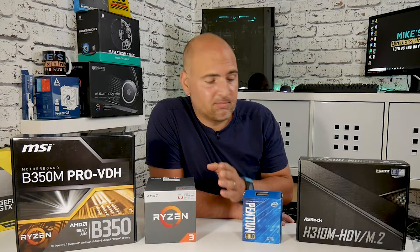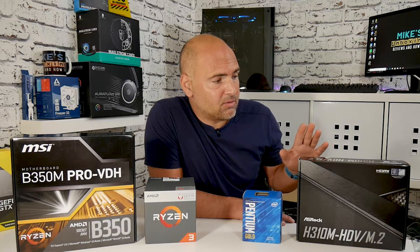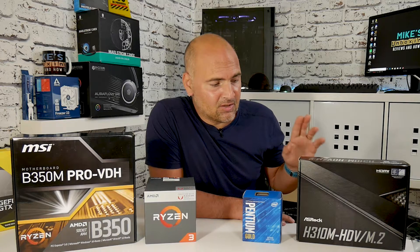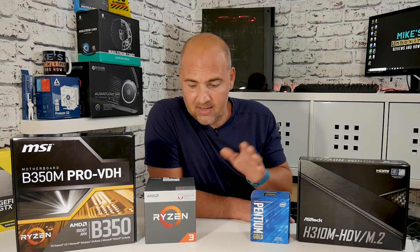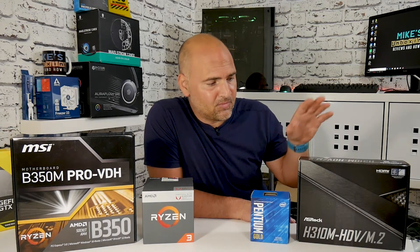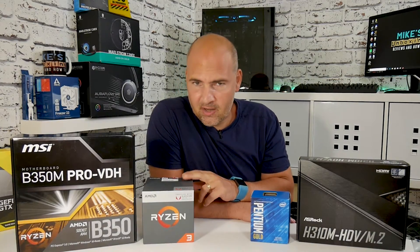On the motherboard side, if you're on a budget with the Intel platform you're limited to the H310 chipset. This ASRock H310M HDV-M.2 retails around £50, so the Intel bundle — motherboard and processor — comes to about £100, versus roughly £160 for the Ryzen setup. That's a 60% increase in price for the AMD platform.